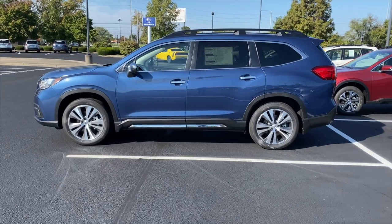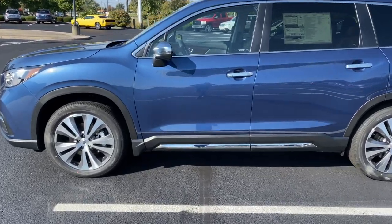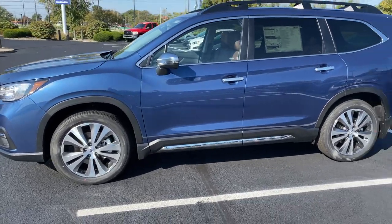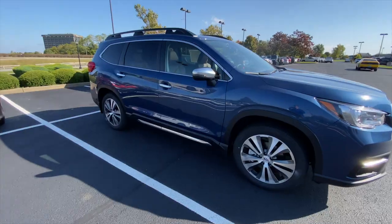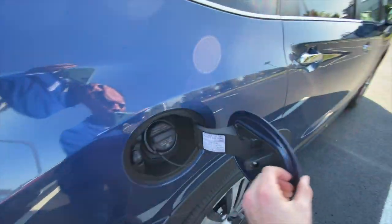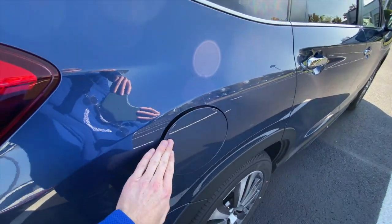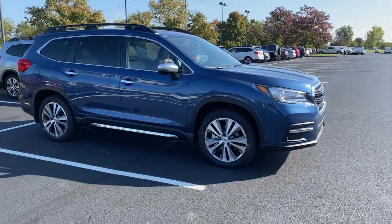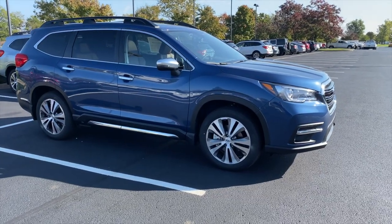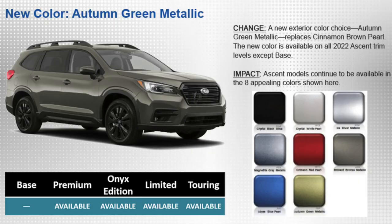The base and premium trim levels get a combined 23 miles per gallon, while the limited, touring, and the new trim level get a combined 22 miles per gallon. Despite having a turbocharged engine, you can actually put regular unleaded gas in this car — you don't have to put premium in it like you may see in other turbocharged cars. One new enhancement for the 2022 model year is a color change: the new autumn green metallic replaces the cinnamon brown pearl, which has been discontinued.